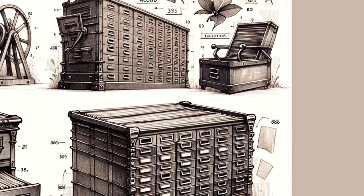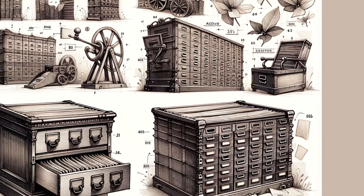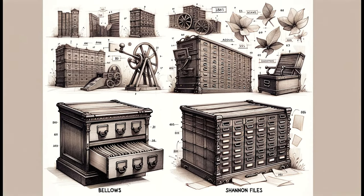Imagine the meticulous work of medieval clerks, a far cry from our digital ease. The Industrial Revolution brought a tidal wave of change, and with it a new challenge: managing a burgeoning tide of paperwork. This era saw the birth of innovative filing systems like the bellows and box files.